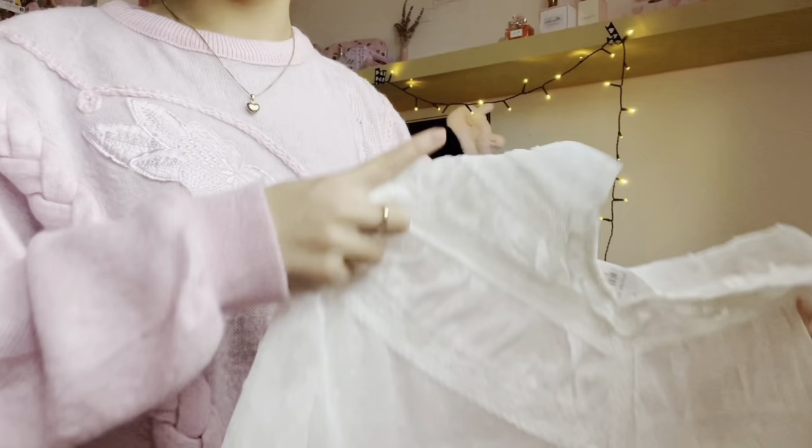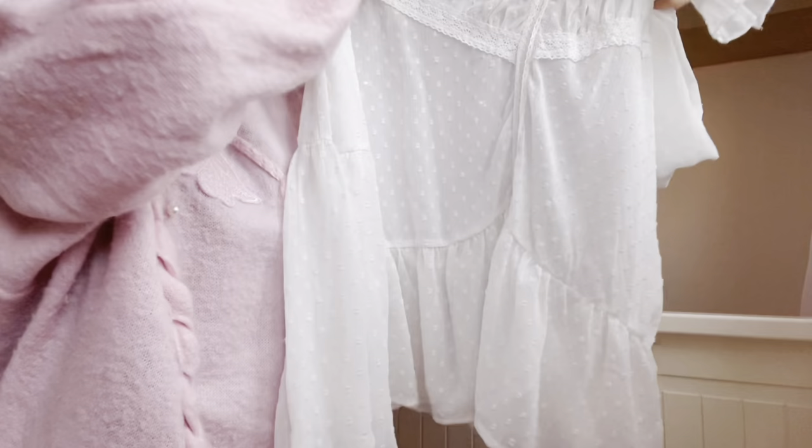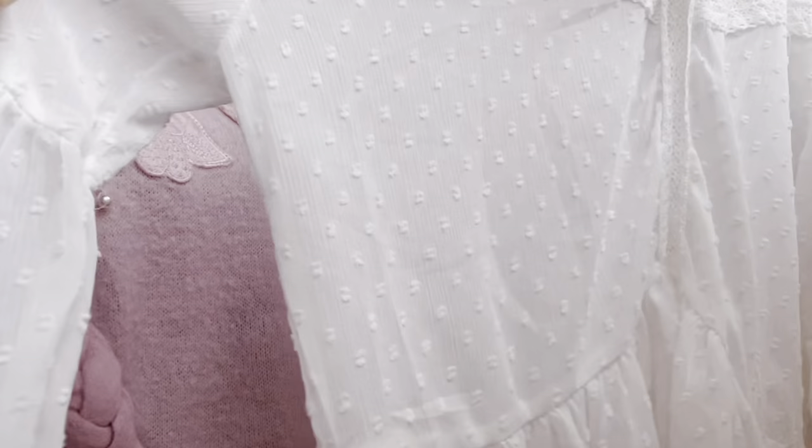The next thing that I got is this polka dot top. This would actually be so cute with just a basic pair of jeans or something. It basically has these little ruffles on the sleeves and it's a bit see-through so you have to wear something under it, and it has these little polka dots on the arms.